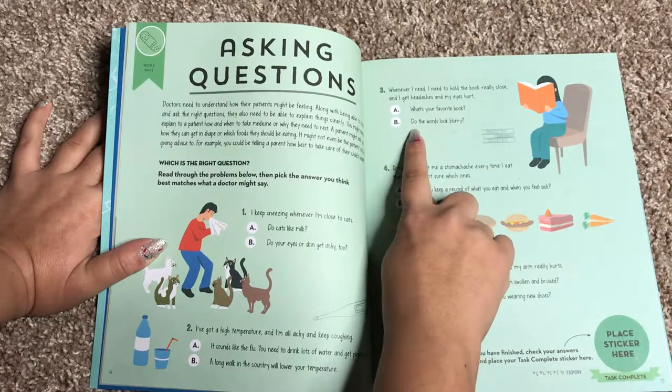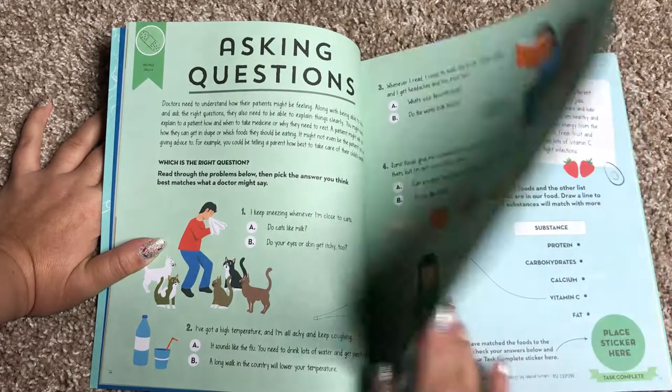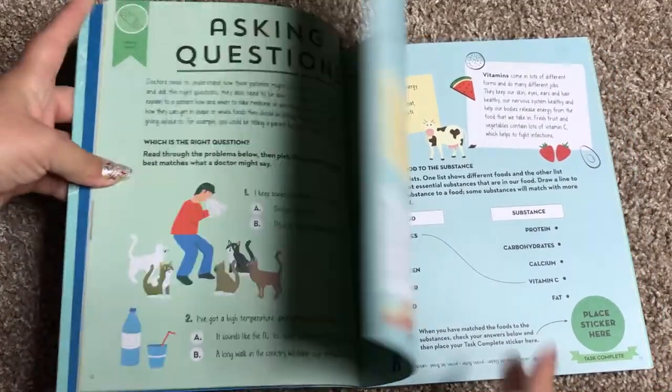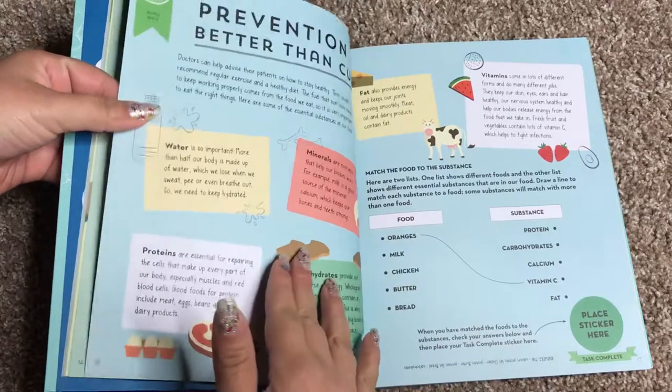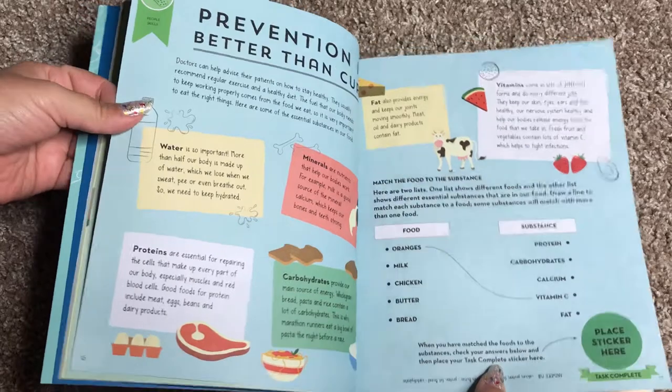The question that a doctor would ask is either 'What's your favorite book?' or 'Do the words look blurry?' It presents several different questions and gives different answers, and your child is going to have to use some critical thinking skills to figure out what would be the right question to ask somebody who came in with those kinds of symptoms.